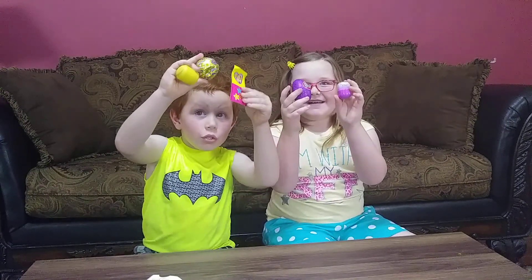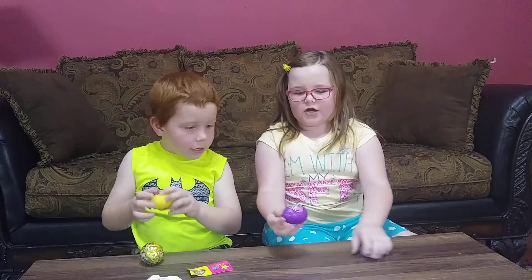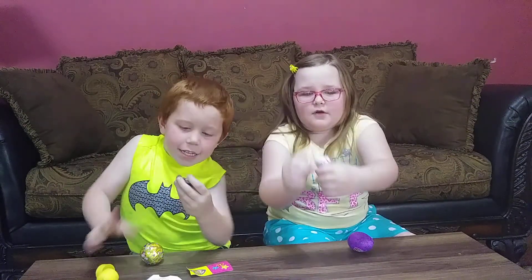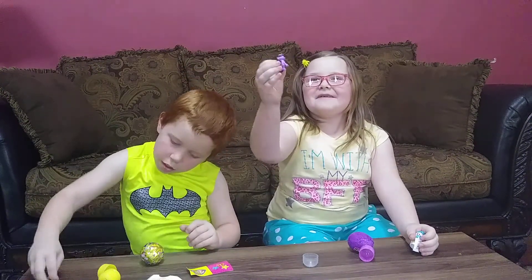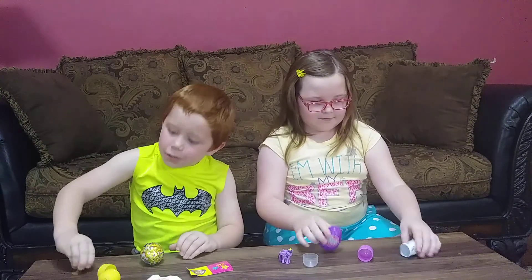How about we open them up and see what's in them? Yeah, we'll start with this one. Chase. Chase Sticky. I got Twilight Sparkle like I wanted. Chase Sticky is what I got.